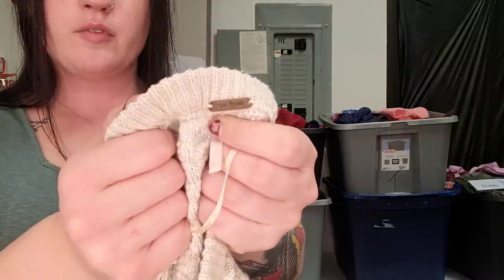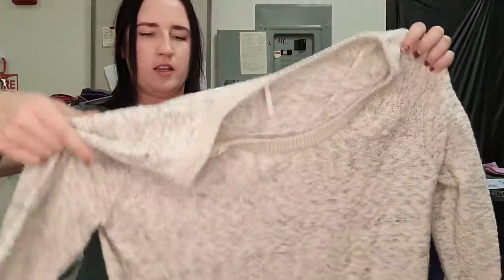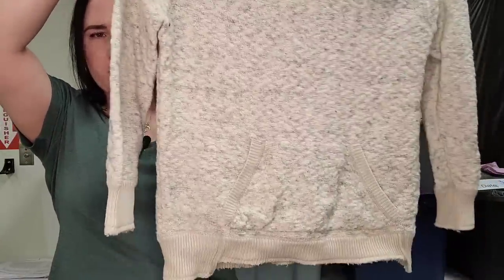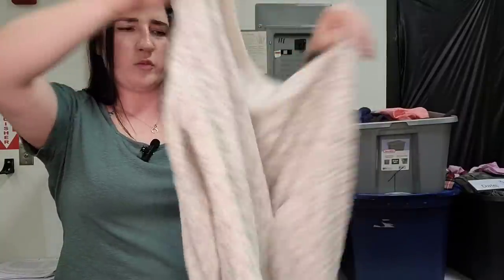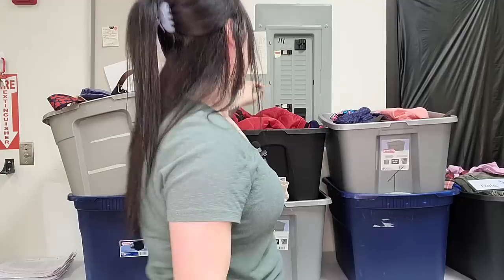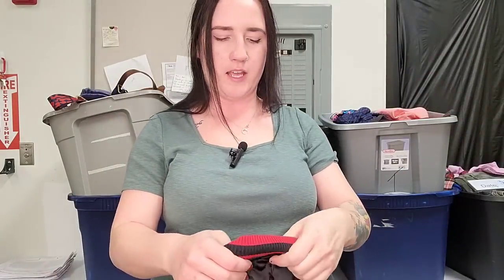First up, this is a Free People sweater, size small. Free People I've been awfully picky on, but sweaters I'm definitely still getting. This is like kind of a sweater-sweatshirt material, oversized, nice oatmeal color. I'll probably have to do a comp on the exact style, but I'm going to guess probably like $25 to $30 on that.